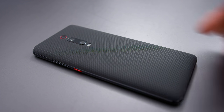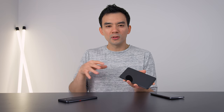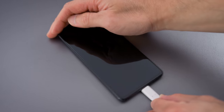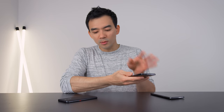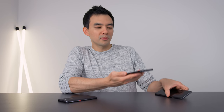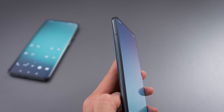The other phone, the Mi 9T, has a dbrand black matrix skin on it. There's a headphone jack on both phones and the battery life is solid — it's a 4,000 milliamp battery and I'm getting over eight hours of screen-on time. The screen on both phones has a flat surface, unlike the OnePlus 7 Pro with its curved edges. That means no accidental palm clicks.